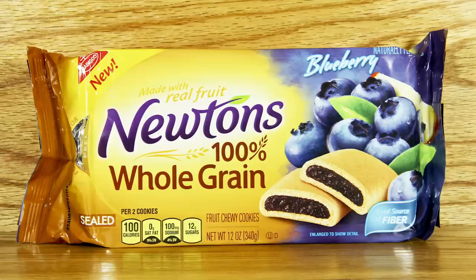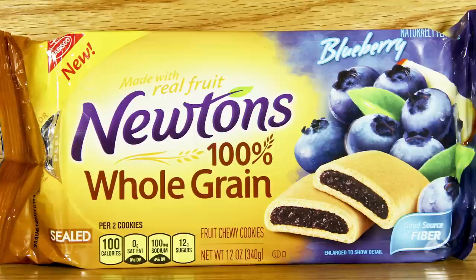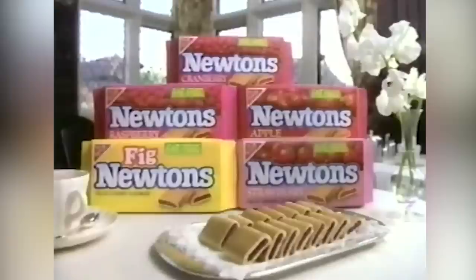90s kids surely remember Fig Newton's yellow box and cookie-filled sleeves all too well. But as 90s kids grew into 21st-century adults, Fig Newtons also grew up and got a significant facelift. In 2012, Nabisco dropped the Fig from the name, leaving a simplified Newton cookie on grocery store shelves.